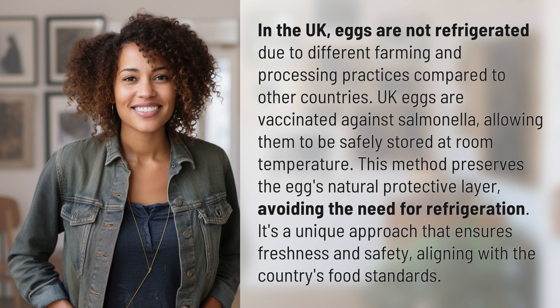This method preserves the egg's natural protective layer, avoiding the need for refrigeration. It's a unique approach that ensures freshness and safety, aligning with the country's food standards.